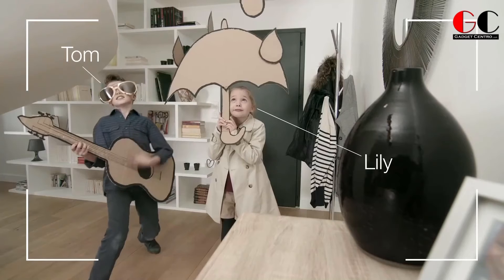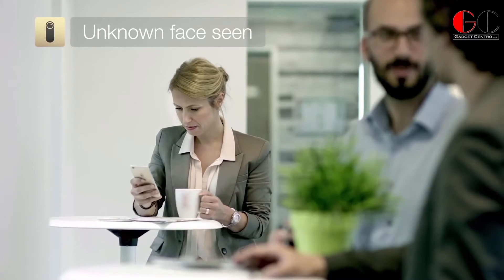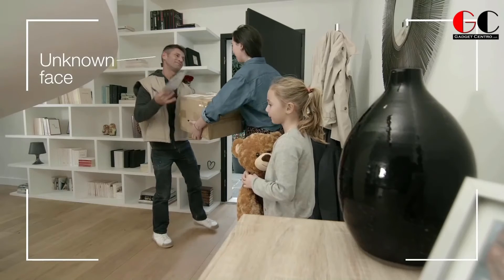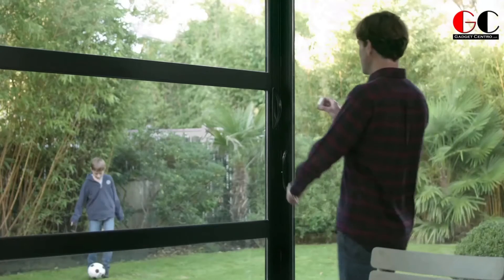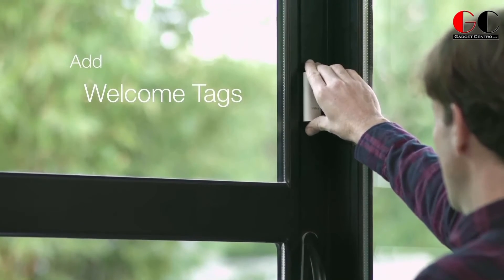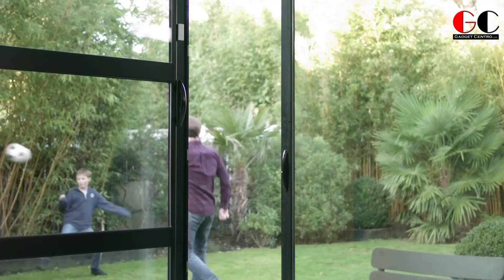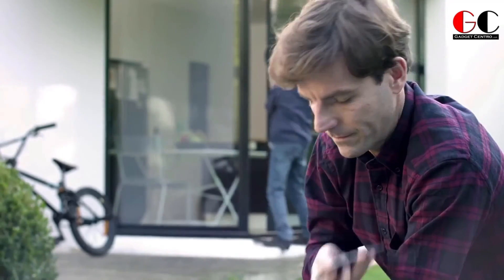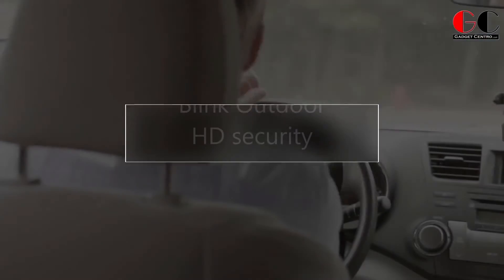The Netatmo smart indoor camera uses a 4K sensor and a 130-degree wide-angle lens so that you can take advantage of the whole room. It also protects you from danger using intelligent alarms — it alerts you if there is a fire, smoke alarm, or safety siren going off in your home. Thanks to its deep integration with HomeKit and Google Assistant, you can use your voice to access all of its features.